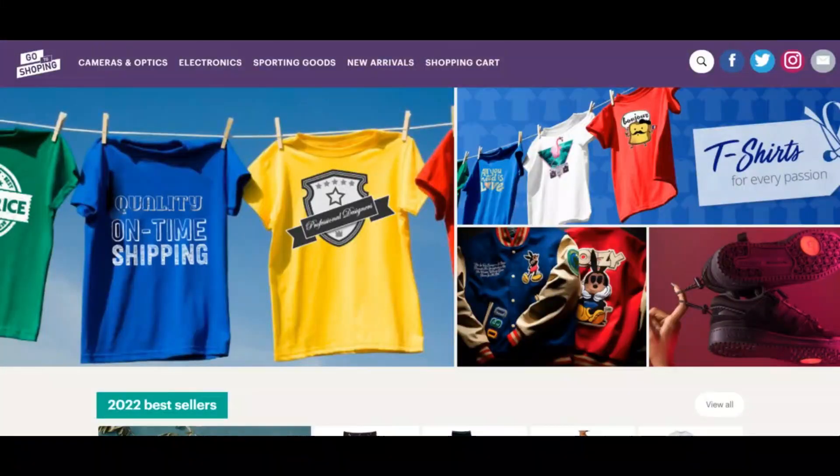Hello everybody and welcome to ScamAdvisor. Today we are talking about usforseller.com — is it a scam or legit? You should know about it. Stay connected with this video to find out.